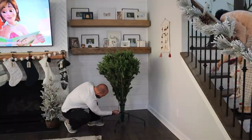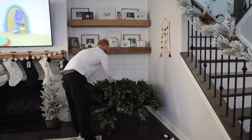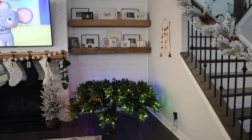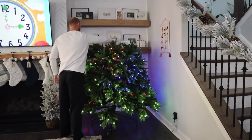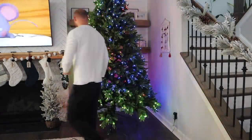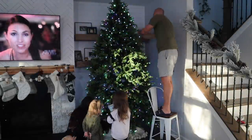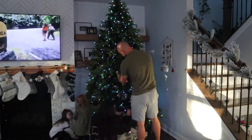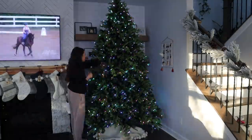Speaking of our tree, this year we decided to put it in the living room on the other side of the fireplace, where there's just empty space. Usually we put it behind the couch. I was worried it would look awkward or be too big, and it is blocking some shelves, but it ended up fitting perfectly. It's really cozy by the fireplace, and I always try to picture what the kids are going to see when they go downstairs on Christmas morning — something about this corner worked perfectly.